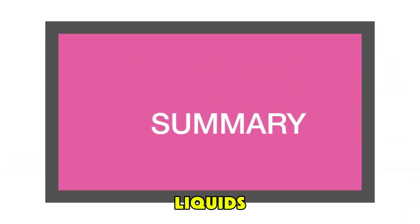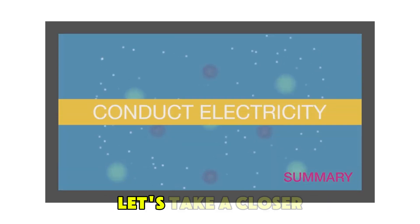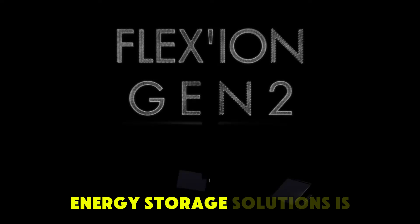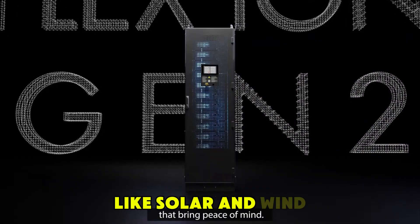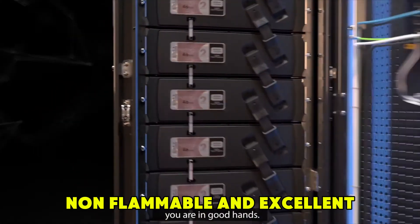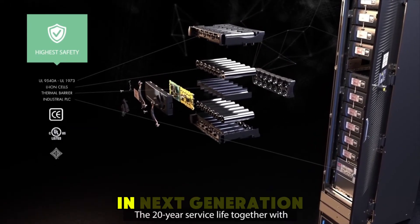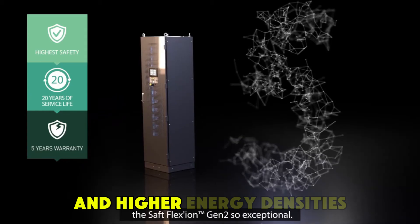The potential uses for ionic liquids are vast and still being explored. In the area of energy storage and batteries, the global demand for better energy storage solutions is growing as we shift toward renewable energy sources like solar and wind. Ionic liquids could play a key role in this transition. Because they are stable, non-flammable, and excellent conductors of electricity, they could significantly improve the performance and safety of batteries. Researchers are particularly excited about their use in next-generation lithium-ion and sodium-ion batteries, which could offer longer life cycles and higher energy densities.